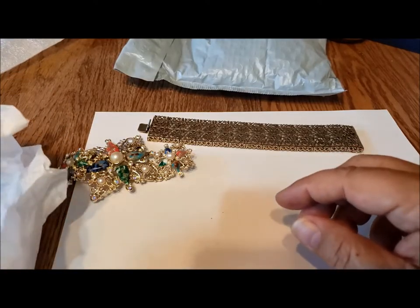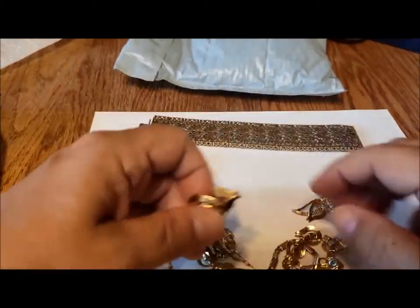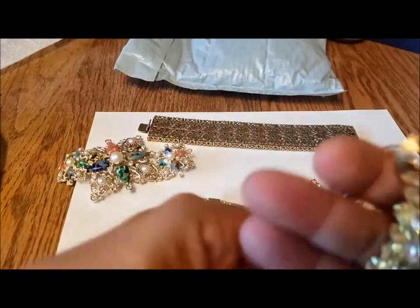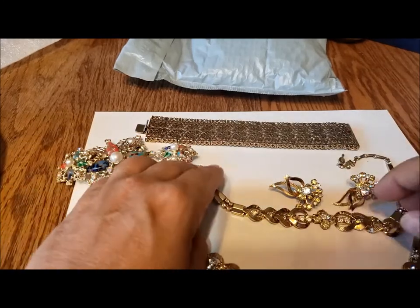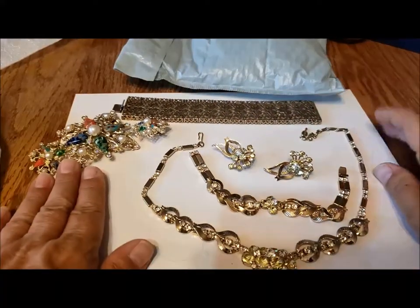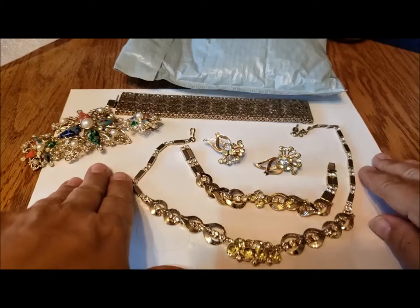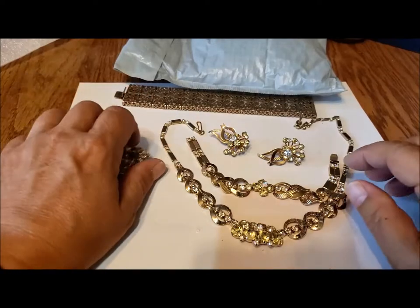Then we have this amazing set of Monte Carlo. It's so wonderful to get a full set — we've got the clip earrings, we've got the bracelet, and we have the necklace. It's such a beautiful set. Monte Carlo is from 1961, so a lot of 60s pieces here. Then from Karen...